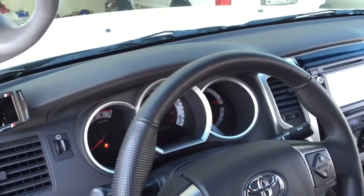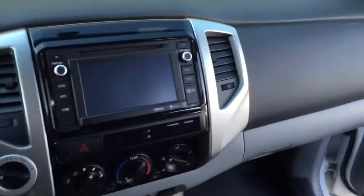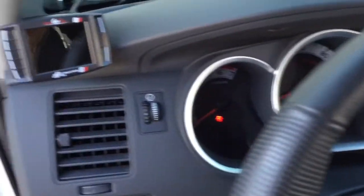Here's the steering wheel, the dash, and the entertainment system. All the interior lights have been changed out to LEDs.